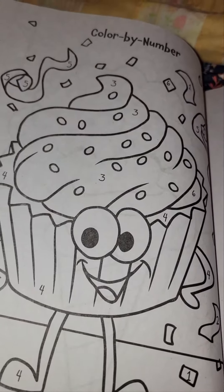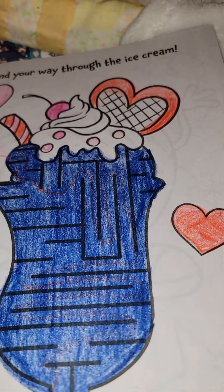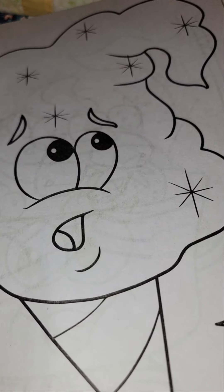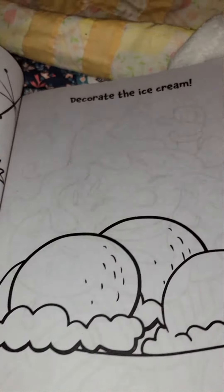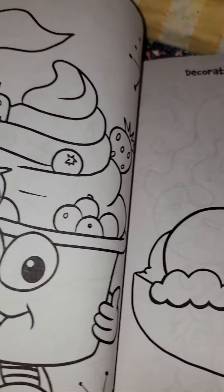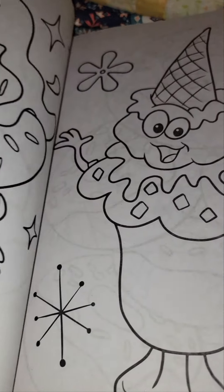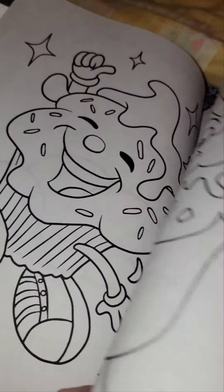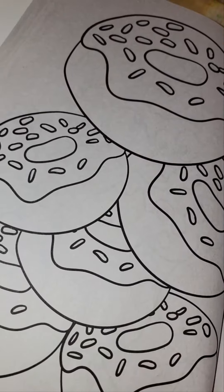Colored by numbers. Ice cream maze, which I colored. Oh, little ice cream. A pretzel. Decorate the ice cream. Strawberry ice cream and blueberries. A little pie. Donuts.